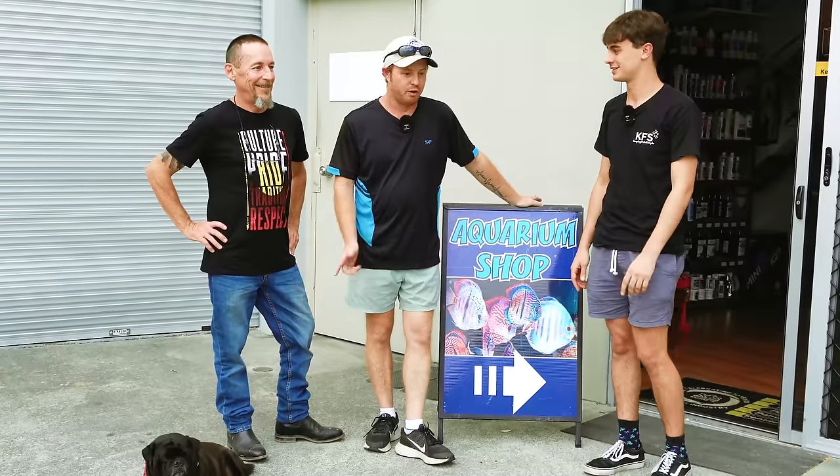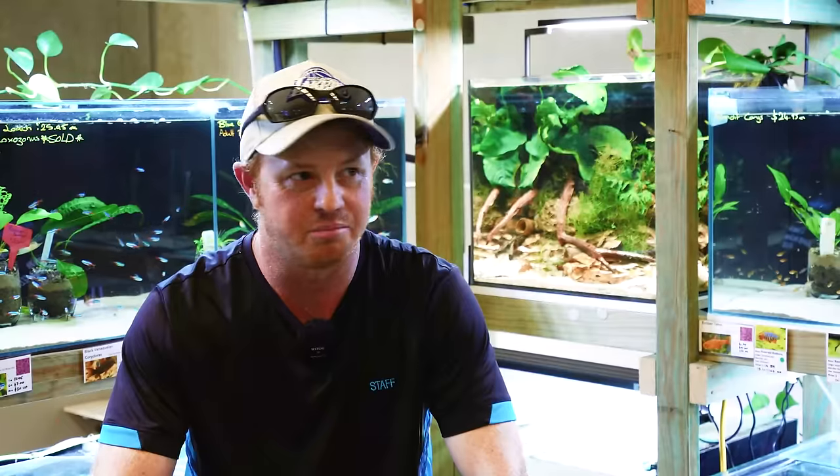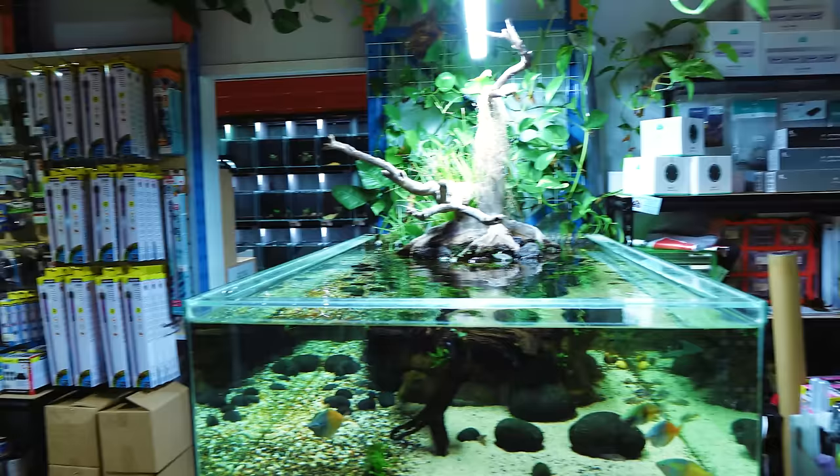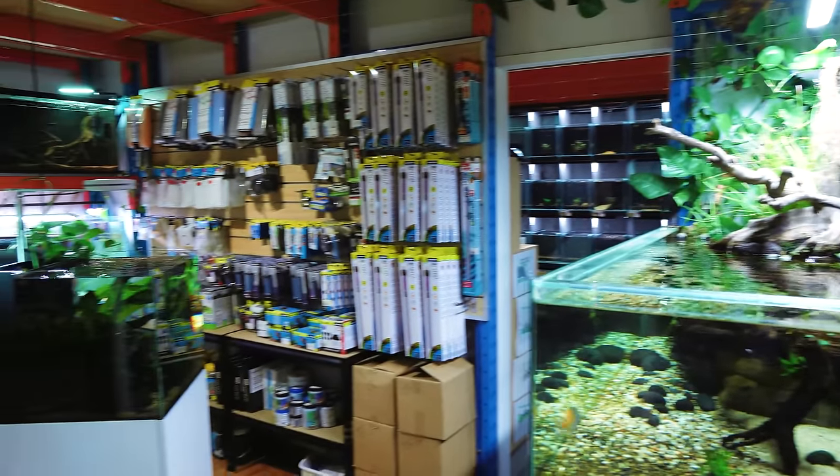And there's tons of shrimp here. Welcome! This is Ross, the owner. I'm Ross and I manage Arce Aquariums. How long have you owned the shop for? Five years — October 2017, started in 2017.